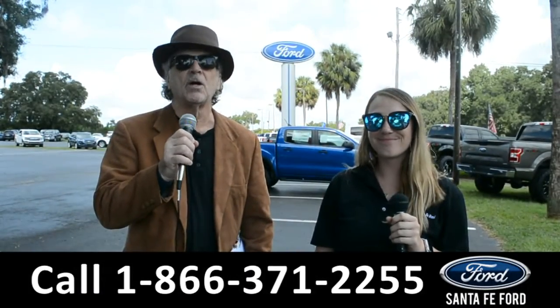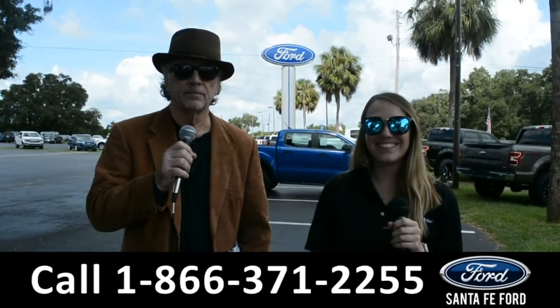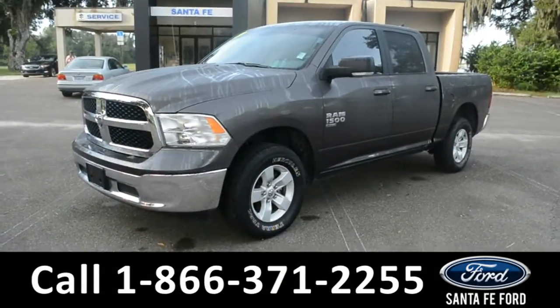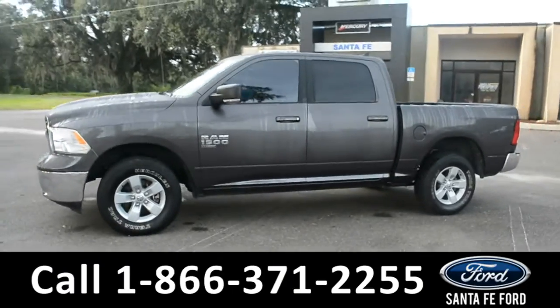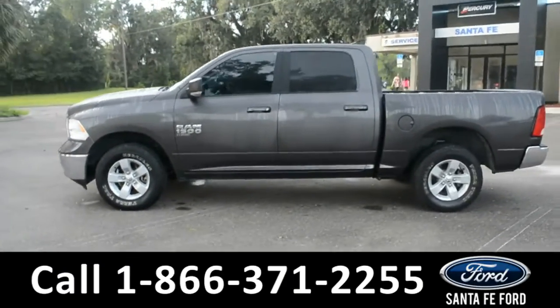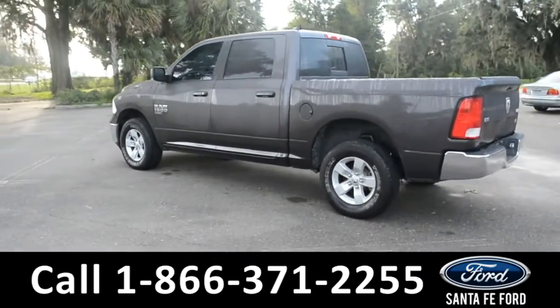I want you to stay tuned right now. Julia is going to give us a closer look at one of our vehicles. This vehicle is a 2019 Ram 1500 Classic. This vehicle comes equipped with alloy wheels, remote keyless entry, tinted windows, and a spray-in bed liner.